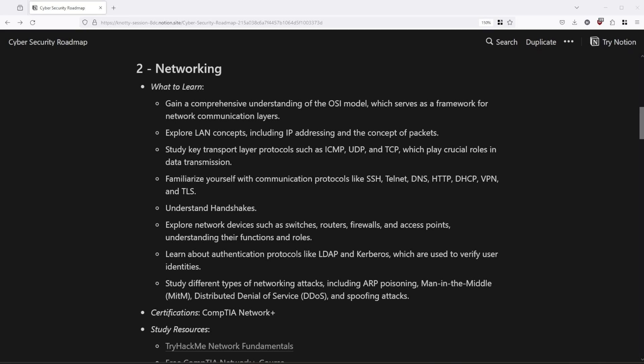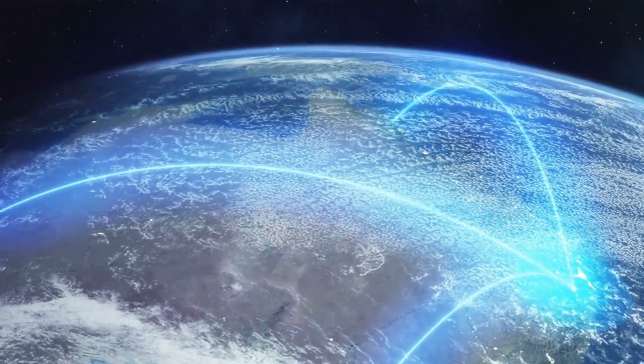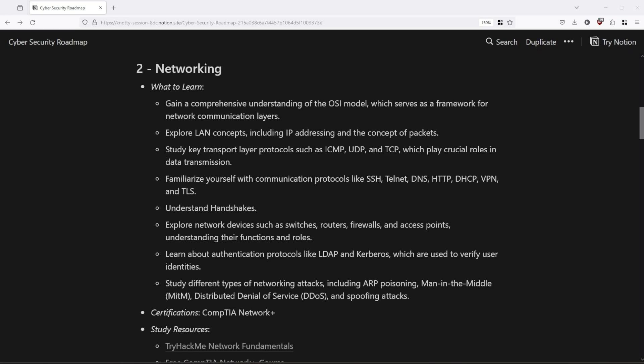Networking is essential in cybersecurity, which brings us to the next step on the list. Make sure to deeply understand concepts such as the OSI model and LAN. You also need to understand how a packet travels on the network and the difference between public and private IP addresses. There is much more when it comes to networking, so make sure to know everything included on this list.